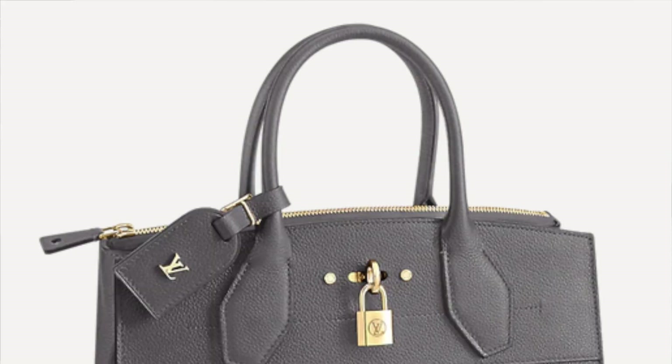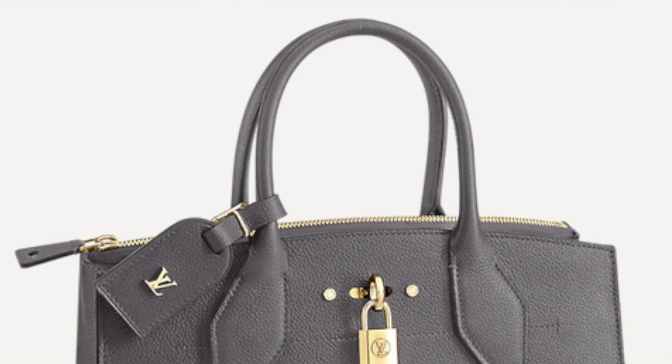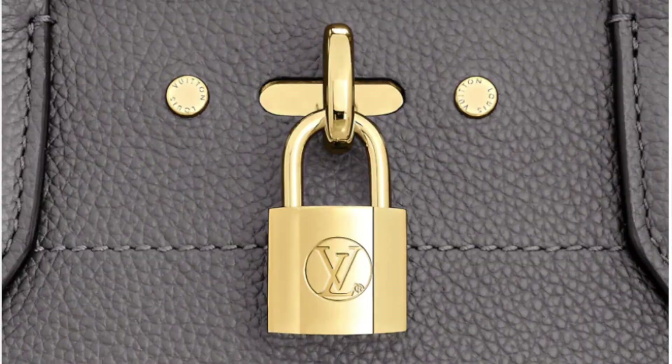For me, this bag ticks all the boxes. You have that double handle in the perfect length to carry it in the crook of your arm or as a top handle. There's hardware in the center of the bag and a lock — very signature of Louis Vuitton. It has a slight trapeze shape, not a strict rectangle, and the sides go larger so you can fit quite a bit in the bag. They replace the clochette with the lock, giving it a Louis Vuitton twist — it's a perfect bag for that Birkin vibe.